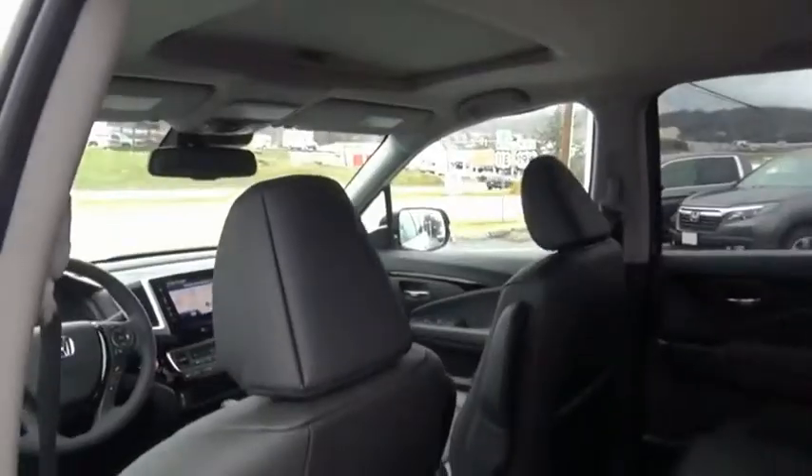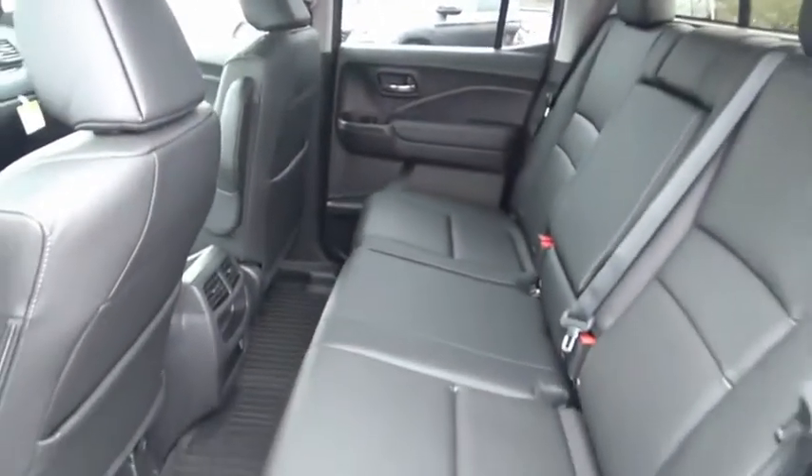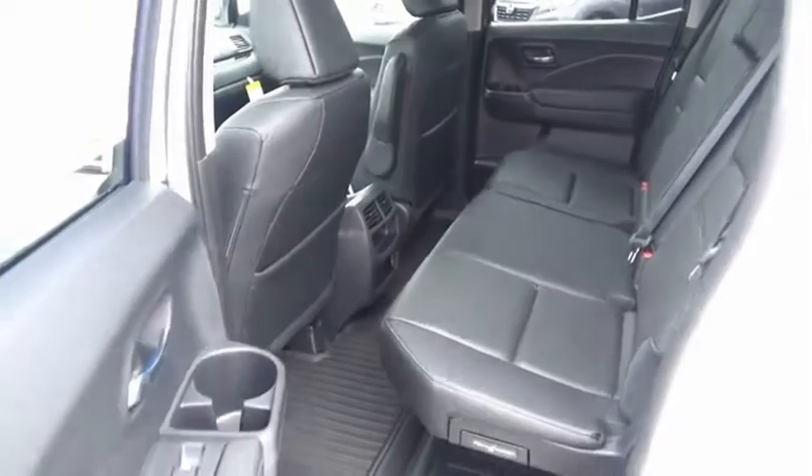And with Honda quality built right in, this truck can be with you for the long haul. Your new ride is just a phone call away.